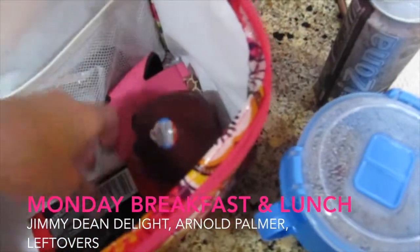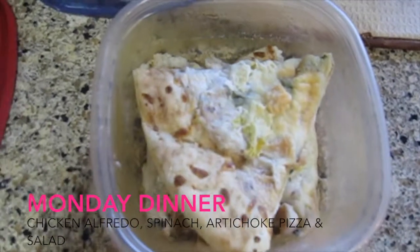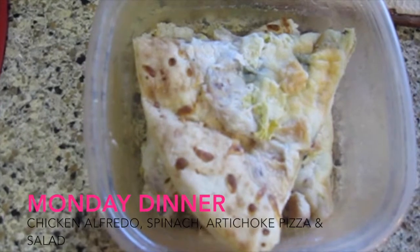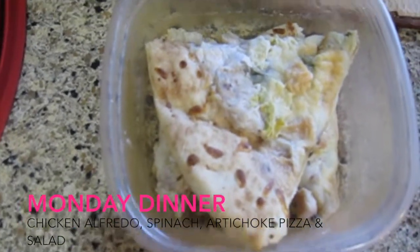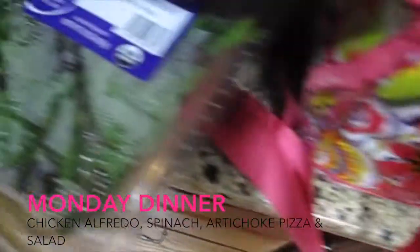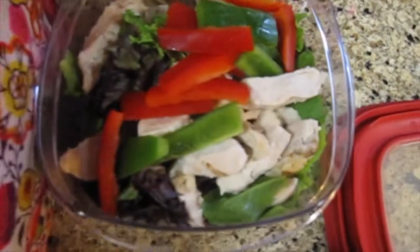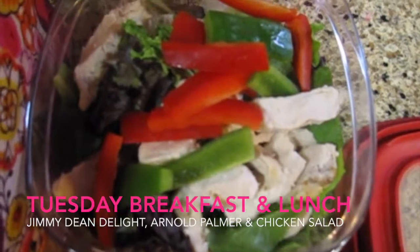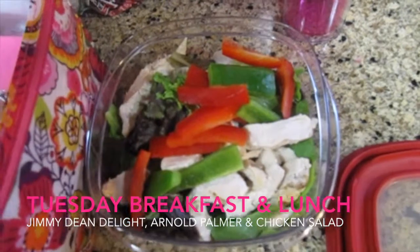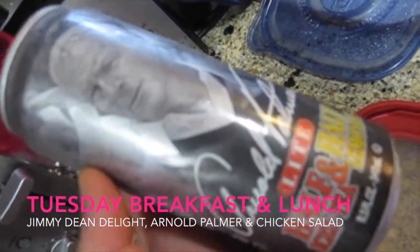I forgot to film dinner last night, but we had some chicken alfredo pizza with artichokes and spinach on top — this is the leftover. It doesn't look good but I swear it was really good. We also had a spring mix salad with dressing. For today's lunch I'm taking a spring mix salad with peppers and grilled chicken, plus an apple for a snack, a granola bar, and of course my Arnold Palmer and Jimmy Dean Delight for breakfast.